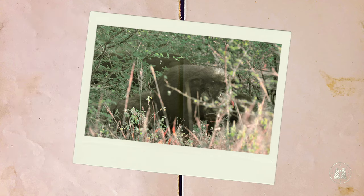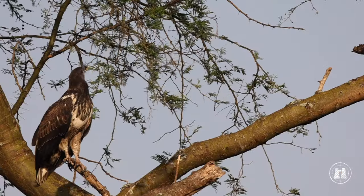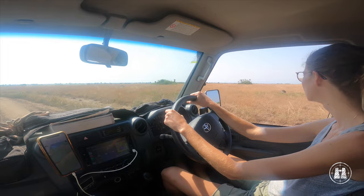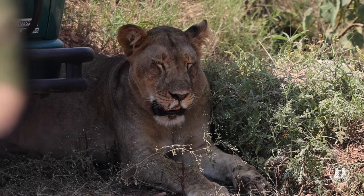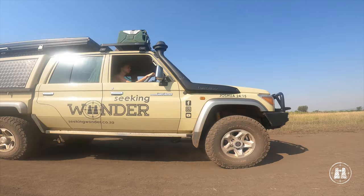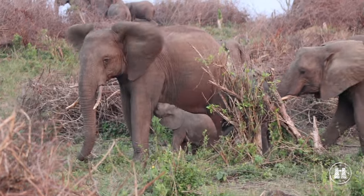To our surprise, we even caught a glimpse of the park's very rare giant forest hogs. Despite reports from others about the park and its low game numbers, we experienced it as a diverse park with magnificent landscapes and animals.